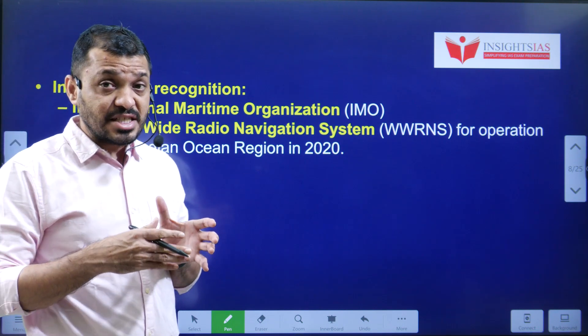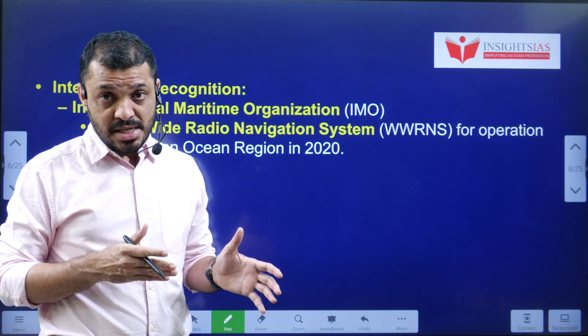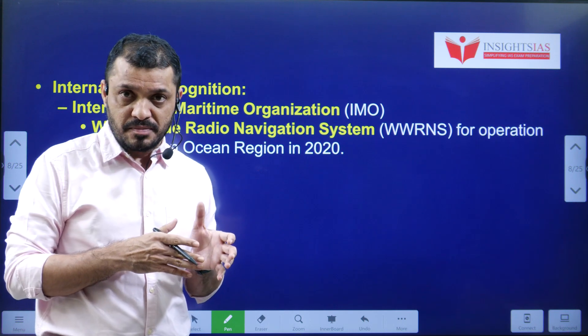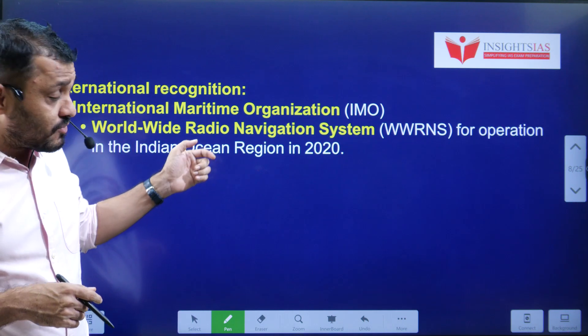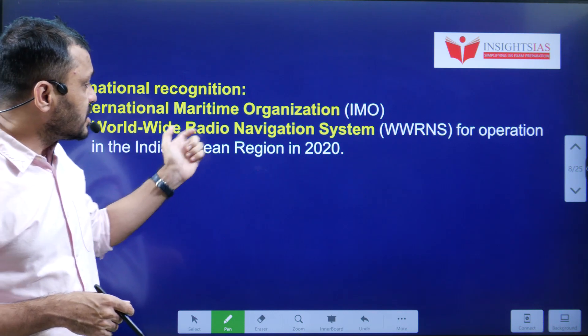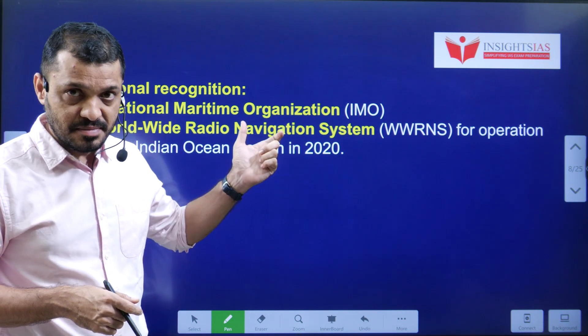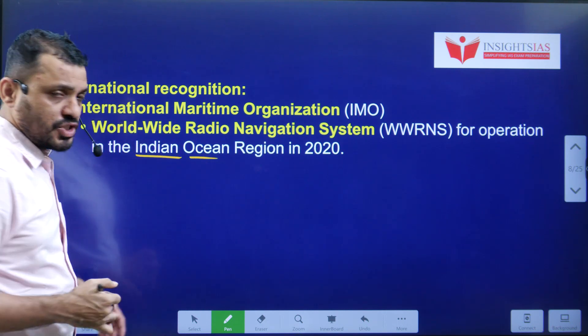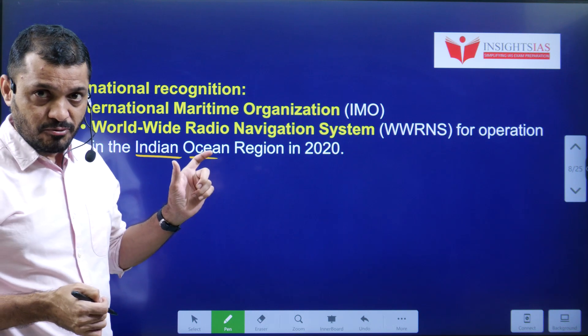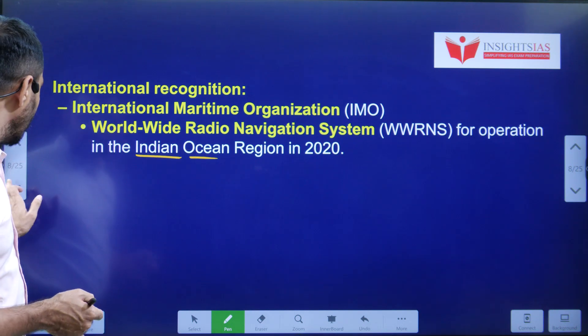The International Maritime Organization recognized IRNSS as part of the World Wide Radio Navigation System in the Indian Ocean region. The World Meteorological Organization also recognized it.